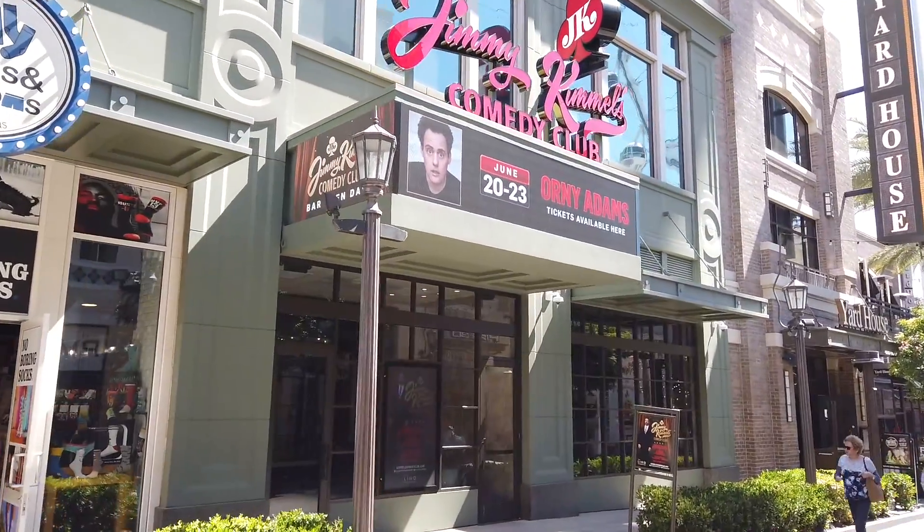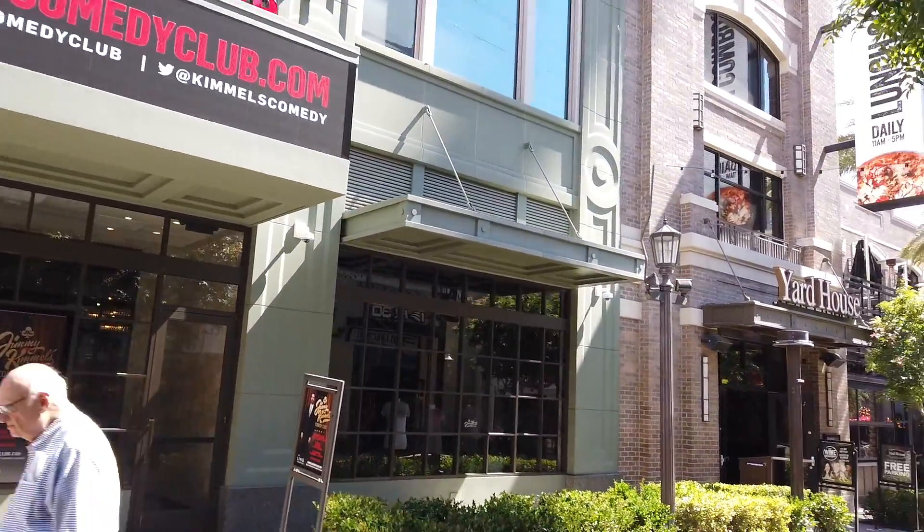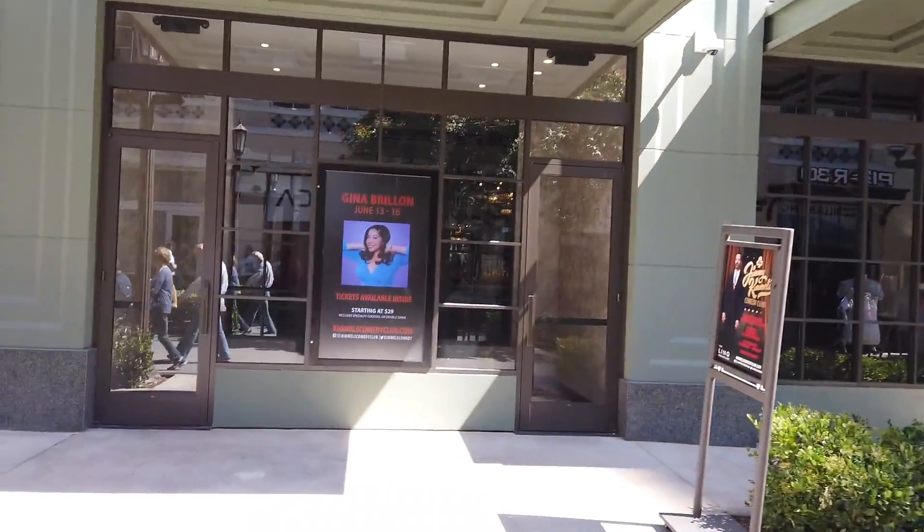Oh, this is new — Jimmy Kimmel's Comedy Club. Never saw that before. Let me check that out and see what it says.